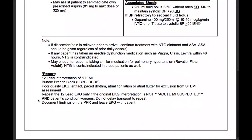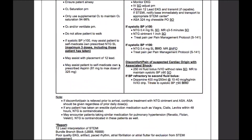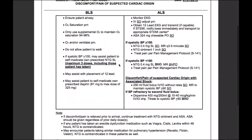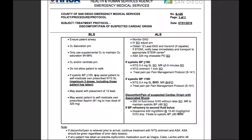This bottom section is pretty much only for ALS, so we're not going to worry about that too much. But you absolutely need to have this protocol memorized for your simulations and for your test — this section is particularly important.